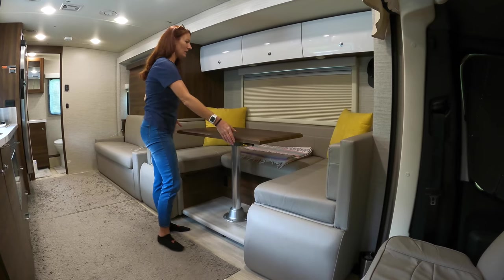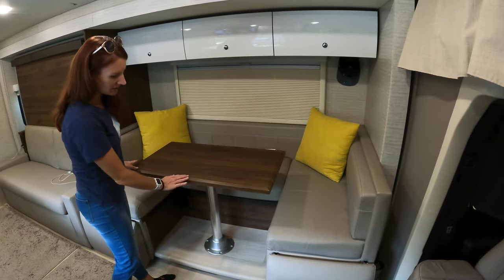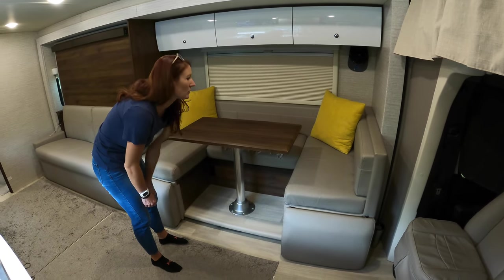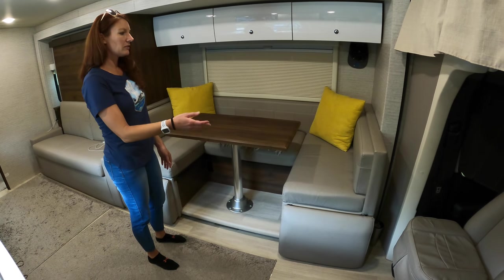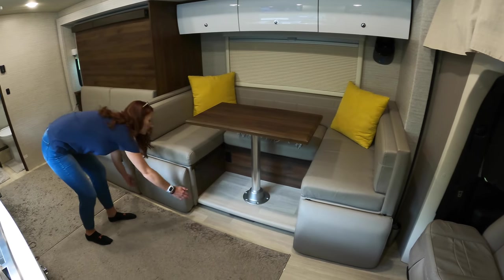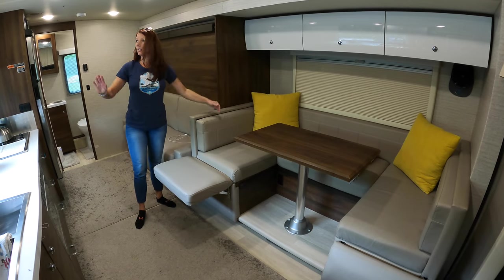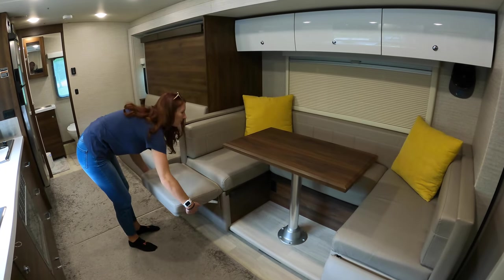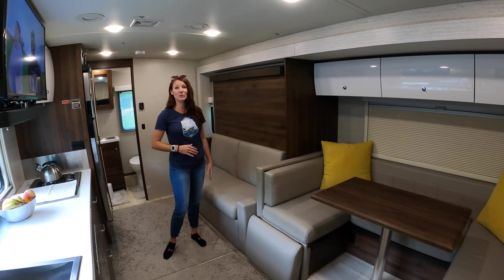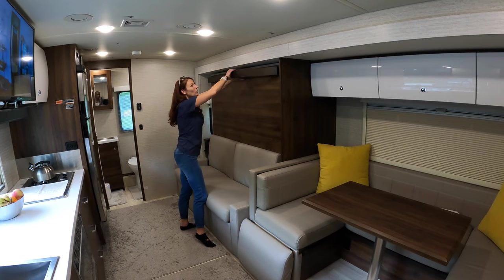Here is our dining room table that we never really get out. You can set it up this way or that way, and then you can remove this piece and slide it under here. Then we have a cushion, so it makes a nice bed — usually for travel days for TJ. He's buckled in and just spreads out, which is nice. We have leg rests on both sides, so if you're back there you can watch the TV.